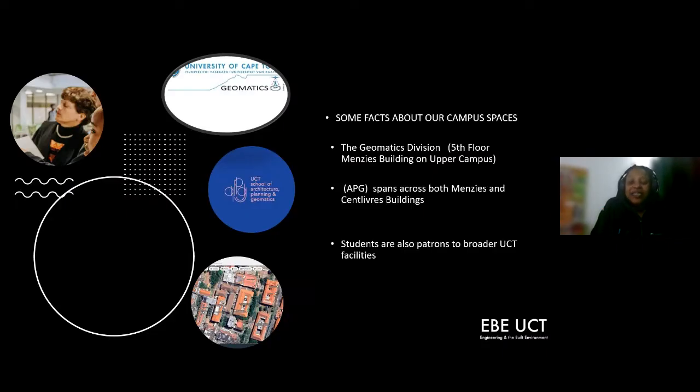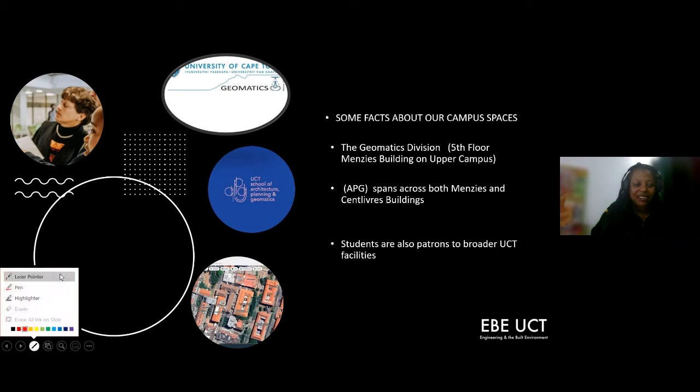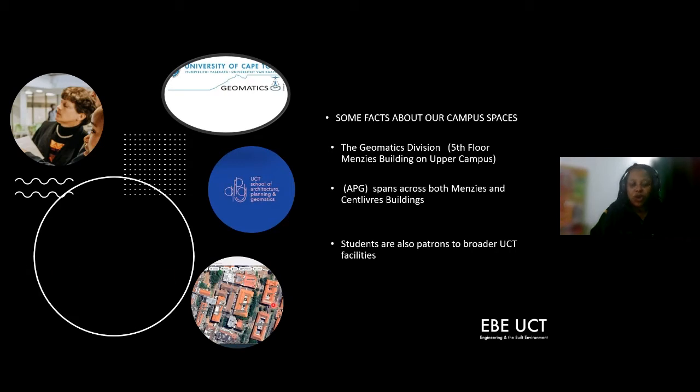Maybe you'd like to know where exactly the Geomatics department is situated. We are a division that is part of a larger department — the Architecture, Planning and Geomatics department — situated on the fifth floor of the Menzis Building on Upper Campus. I've got a map from Google Earth showing our location. The entire department has facilities in both the Menzis Building and the St. Livest Building, so students are patrons of both areas and the broader UCT facilities.